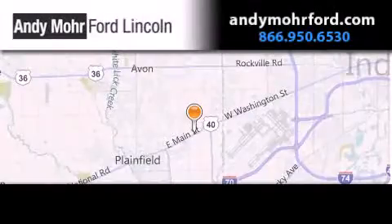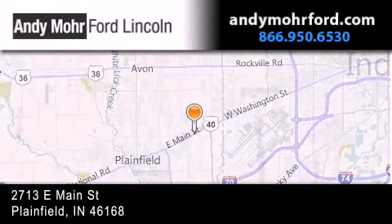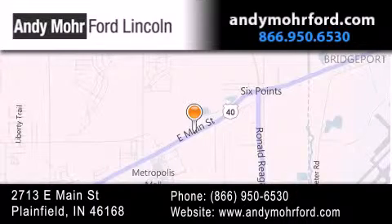Andy Moore Ford Lincoln is the place to find new Ford and Lincoln cars and trucks and pre-owned vehicles in Indianapolis. You can search our new and pre-owned inventory online, get new car pricing, and receive free no obligation price quotes. Stop by and visit us today at 2713 East Main Street in Plainfield, or see us online at andymooreford.com.